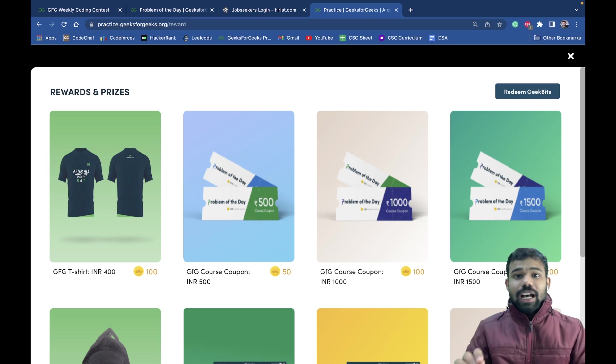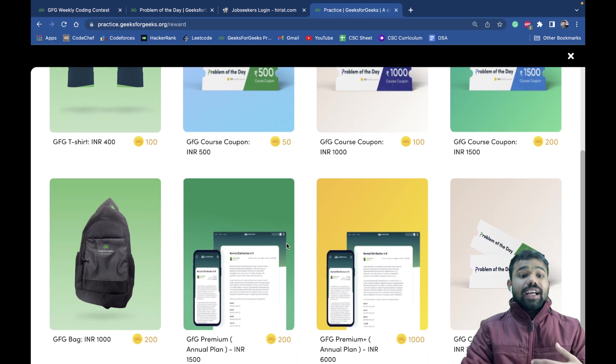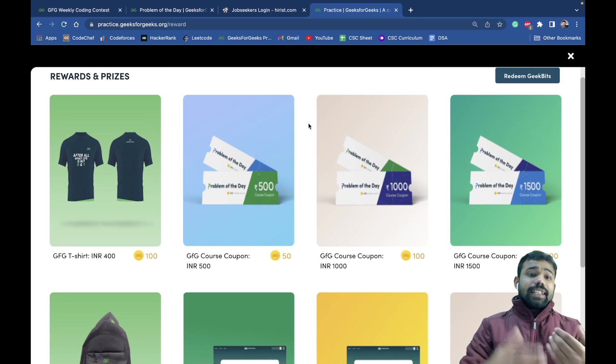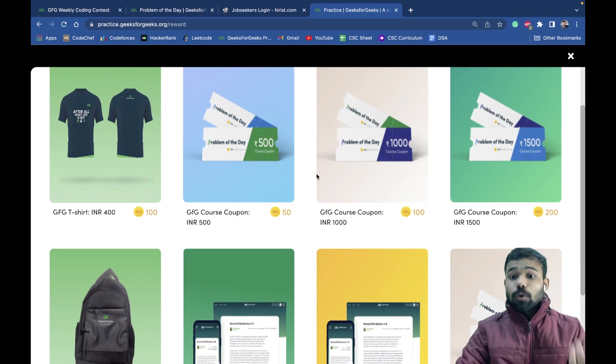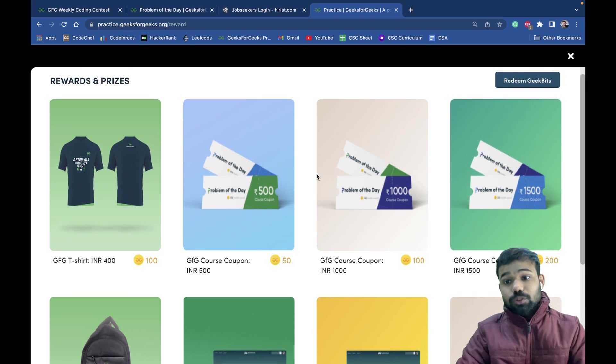This is just a video for those who sometimes ask me that I have a lot of goodies, GeeksforGeeks t-shirts and bags. So what is it that is open for all? You can get it — you can get GeeksforGeeks t-shirts, GeeksforGeeks bags, and they sometimes launch more rewards also.